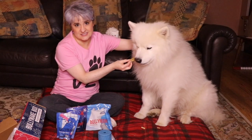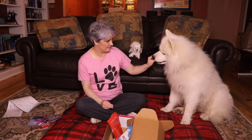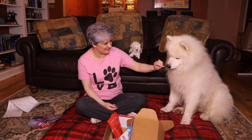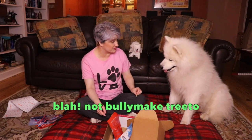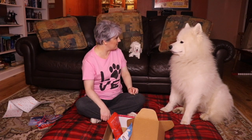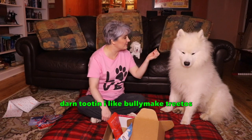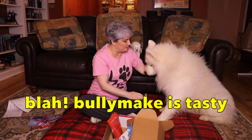He always has me hold one side of the toy or the treat while he's working on it. He doesn't like his regular treats now because he's had those Bully Make treats. Way to go, Bully Make! They made some awesome treats that Yeti really, really likes, and now he doesn't like his regular treats. His breath smells like beef.